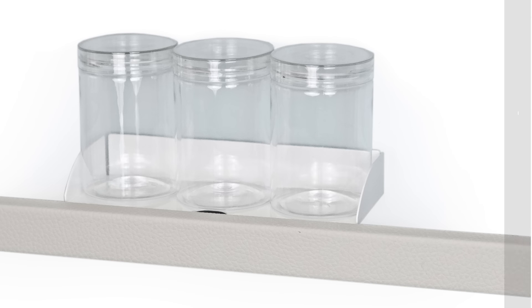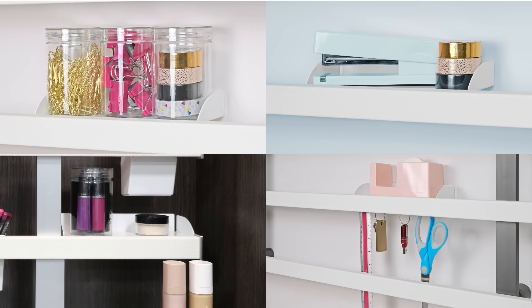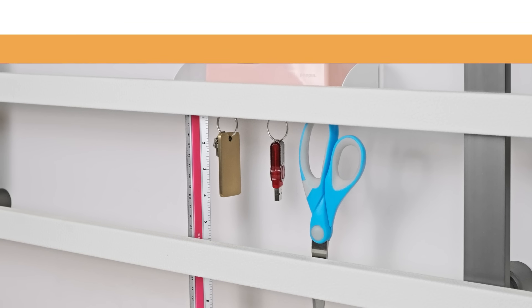The container tray has four integrated hooks and comes with three clear containers to store small items. Use the tray to store a stapler or tape dispenser and hang scissors, jewellery, or keys from the hooks.